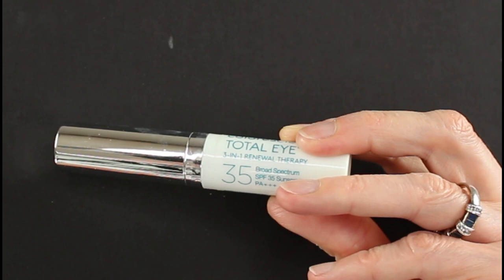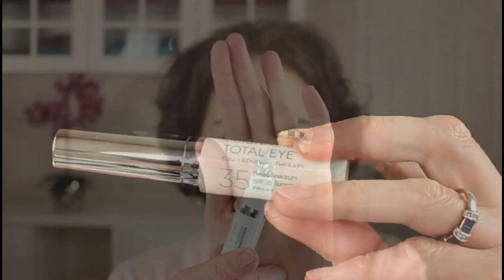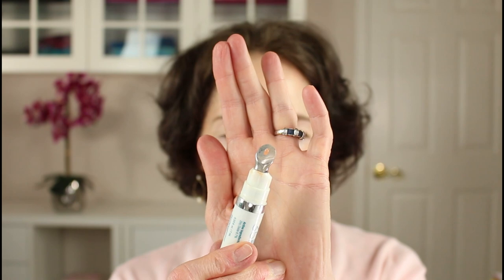Next I'm going to apply the Color Science Total Eye 3-in-1 Renewal Therapy. I love the little applicator — it has this nice cool metal top to it. I squeeze it out just a little bit and then I'm just going to dot it under my eyes. This de-puffs the eye area, it also hydrates, and it's a color corrector so it helps cover up those dark circles. I'm just going to dot a little bit on where I especially need it and then blend it in with my fingers, patting it in. If you use a liquid foundation, you can certainly mix the Color Science product with your liquid foundation if you'd find that a little bit quicker and easier.